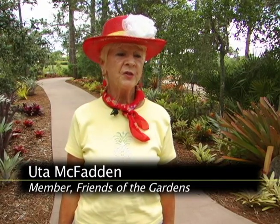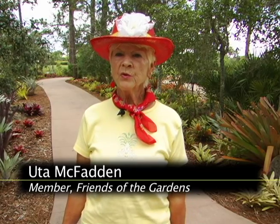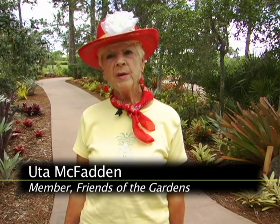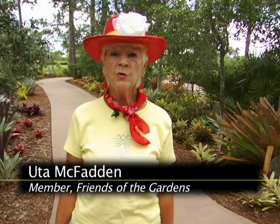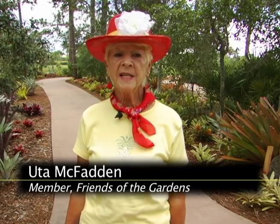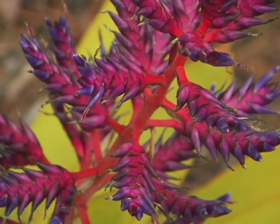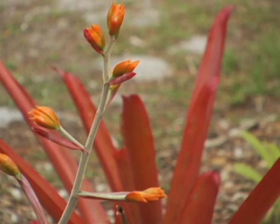Hi and welcome to Tips from the Gardens. My name is Uta McFerden and I'm here to tell you about the beautiful bromeliads we have here at the Port St. Lucie Botanical Gardens. I am so anxious to see how many of these beautiful plants are blooming.